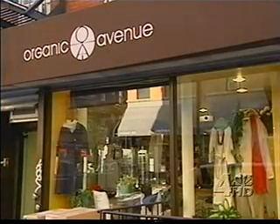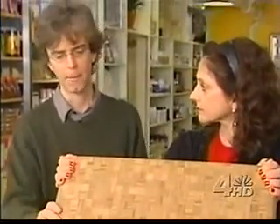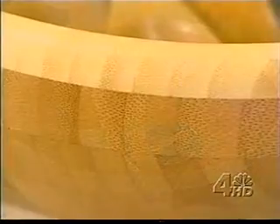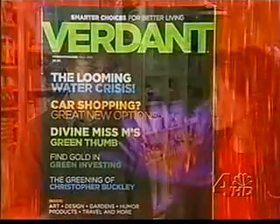For entertaining, we checked out some of the items at Organic Avenue on the Lower East Side. This cutting board is made from bamboo, not wood. So is this salad bowl and utensils. It grows back very quickly without the kind of long-term damage to the environment that you get from forestry.